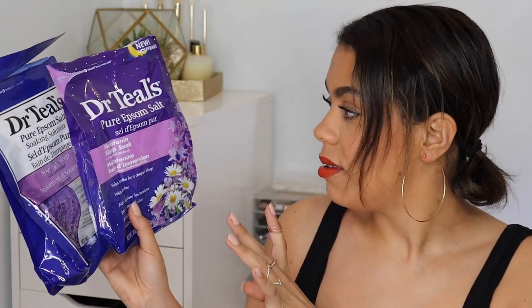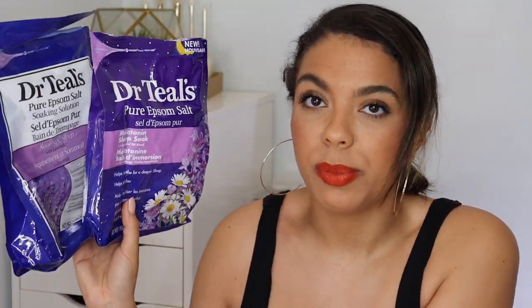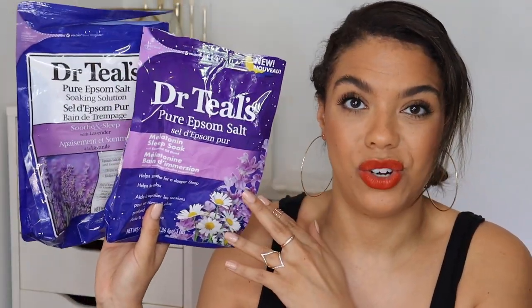Let's get some of the bath stuff out of the way. I've got two Epsom salts in here. I definitely wanted to point these out because I talked about the melatonin bubble bath in my last video, and I'm sure I've talked about the Soothe and Sleep before. These are both from Dr. Teal's, but they're different. Just in case you go to the store and you're like, which one was she talking about? I prefer this one, which has the more modern packaging on it, the one with melatonin in it.